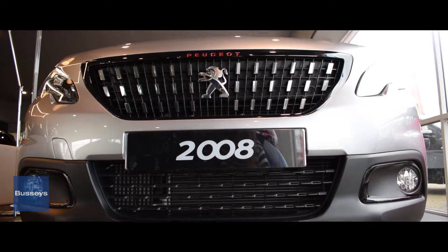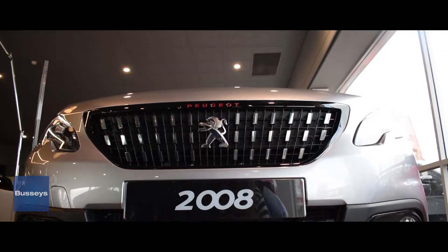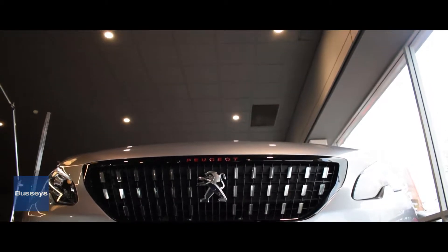Hello, my name is Sam and welcome to the introduction of the 2008 GT line, this particular model being in the aluminium metallic paint color.